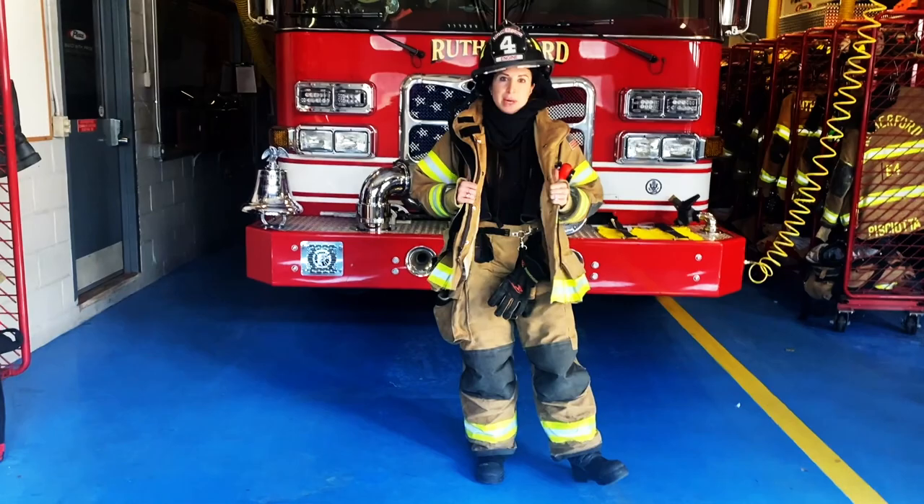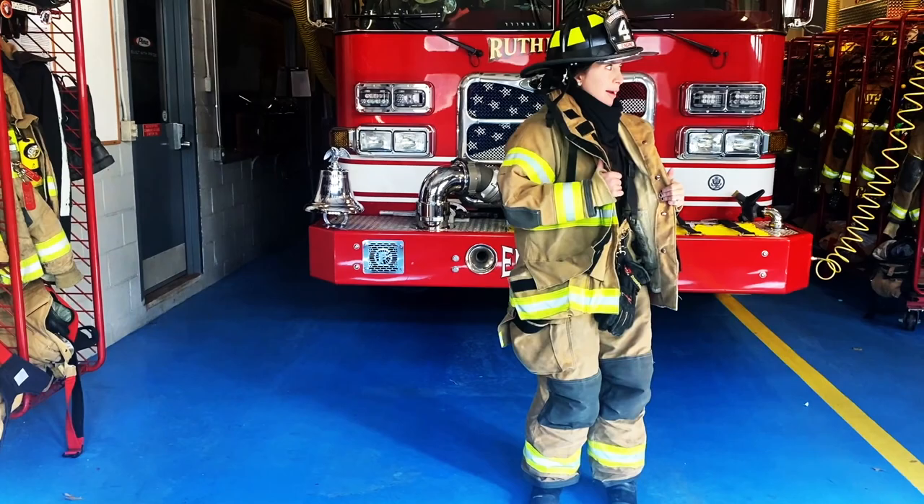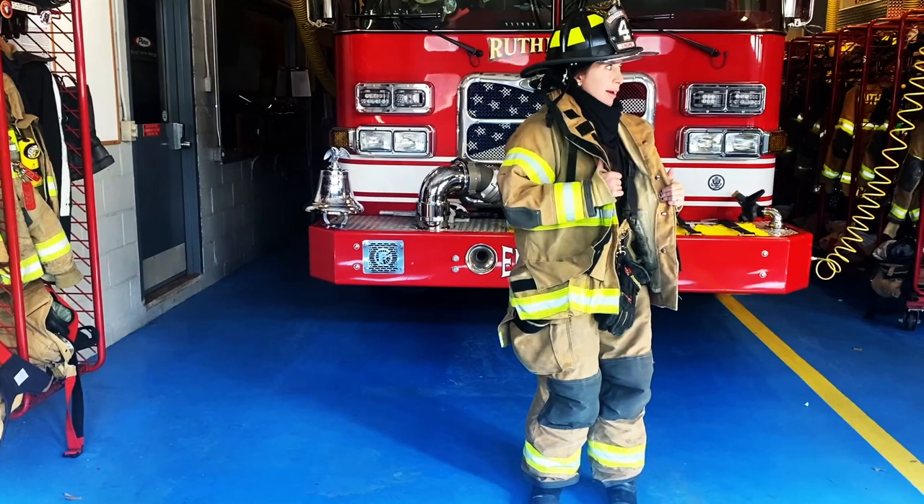Thank you guys so much for coming to the firehouse. Maybe in the spring I can come visit you and you can try on some of my gear and play with some of the tools, or maybe the teachers will do a field trip and you guys can come here one day. If you have any questions, ask your teachers and she can call me. I can't wait to see you guys soon — thank you so much for coming.